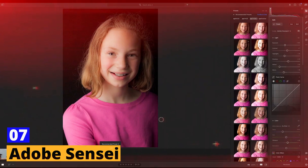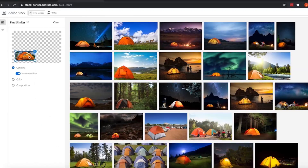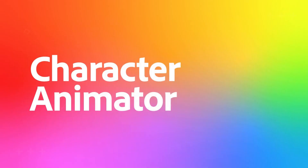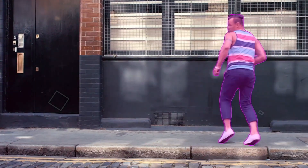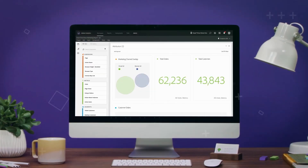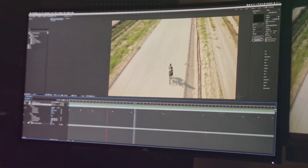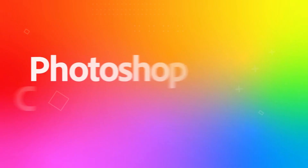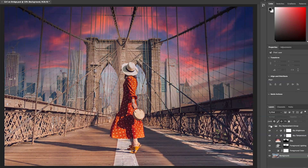Tool number 7: Adobe Scentsy. Calling all creatives! Say goodbye to tedious tasks and hello to the future of design with Adobe Scentsy. No more wasting hours on image cropping or font selection. Adobe Scentsy, the AI-powered platform, takes care of the nitty-gritty so you can focus on bringing your creative vision to life. Using cutting-edge machine learning, Adobe Scentsy automates repetitive tasks, from suggesting optimized designs for different platforms to ensuring your content looks stunning on all devices. Spend more time on the exciting aspects of your work, and let Adobe Scentsy handle the rest.